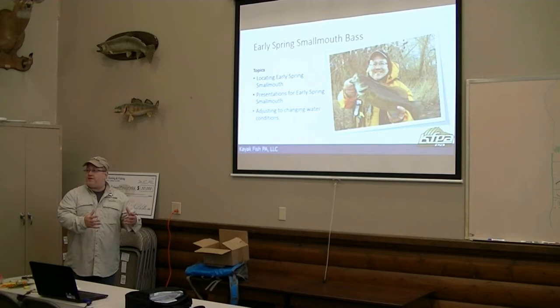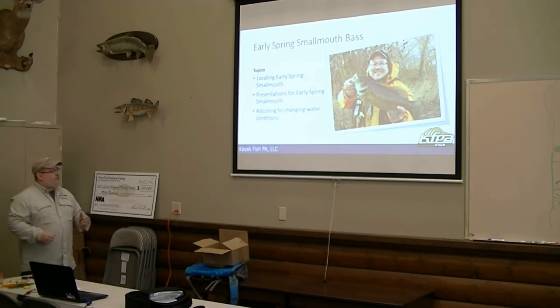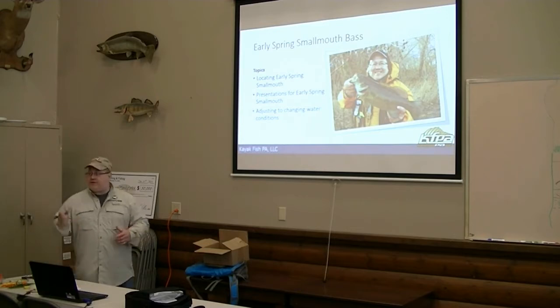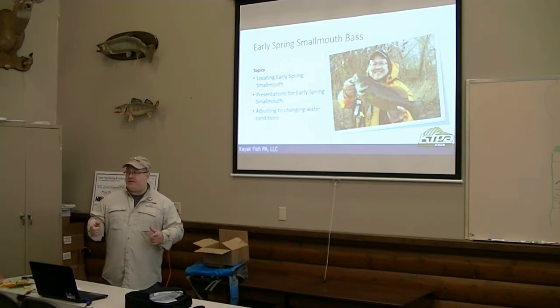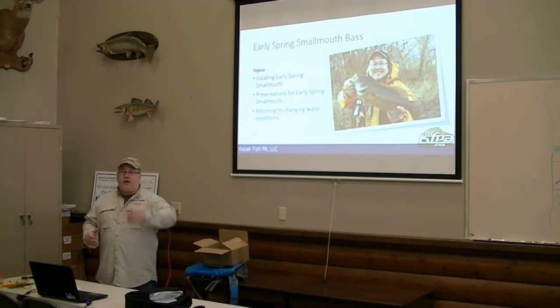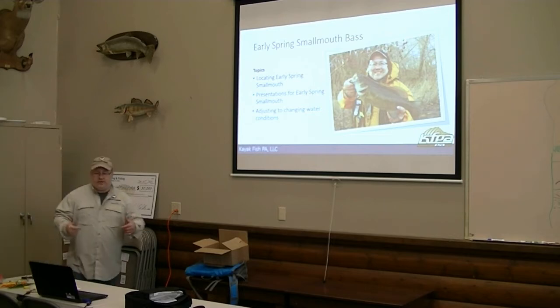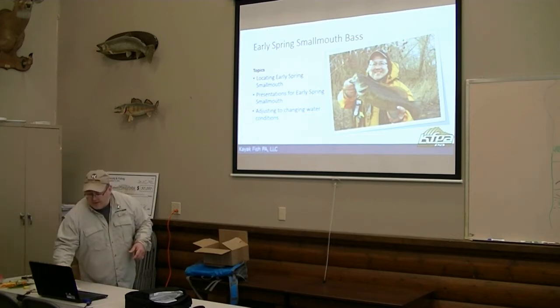Some baits are going to catch bigger fish, some baits are going to catch more fish, but I want to find those fish first. The second thing I'm going to do is talk about early spring smallmouth presentations — that's really critical. You've got the easy clear water, green water, warming temperatures and everything's on the rise, and that's pretty easy. But then all of a sudden you get that cold rain, cold front, high muddy water. How do you adjust to that? I'm going to talk about some general rules of thumb you can use to adjust to those conditions on the river so you can keep catching fish.